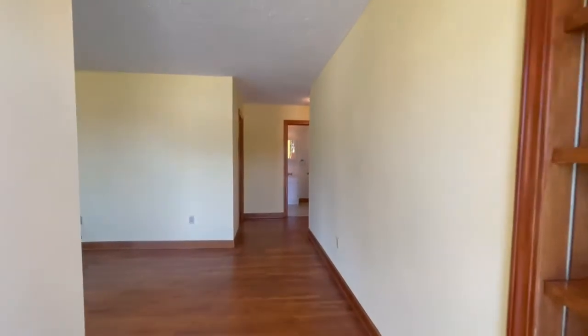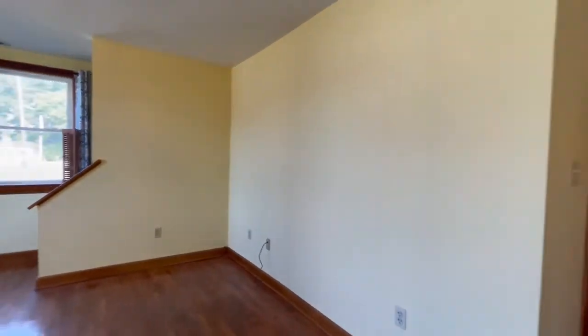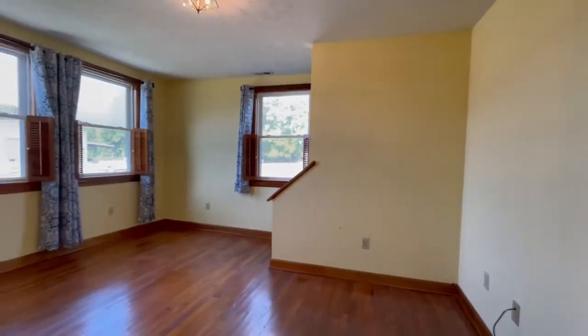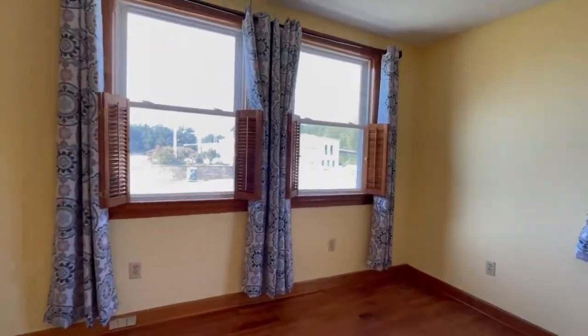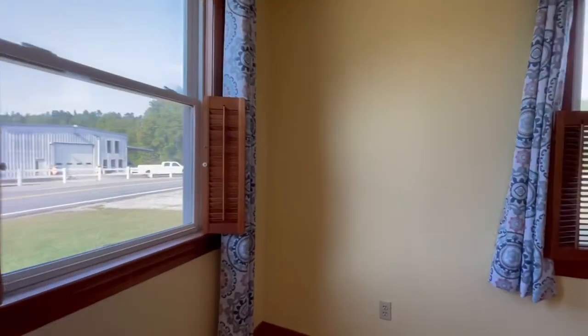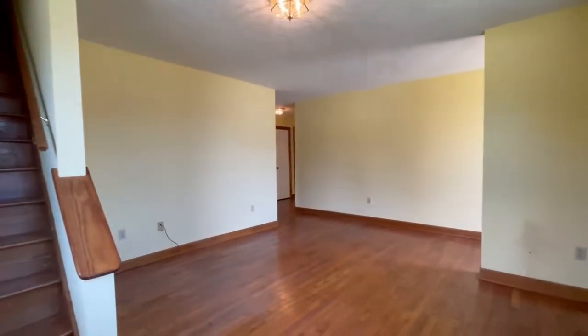Hello, this is Kim Smiley with Point Realty Group. Today we are at 7696 Sturgeon Road, Warfield, Virginia. This is a beautiful two-bedroom, one-bathroom home that does include an upstairs attic that is perfect for storage.